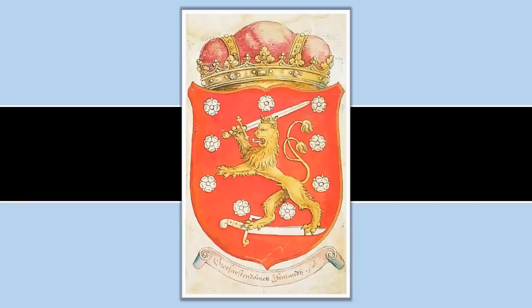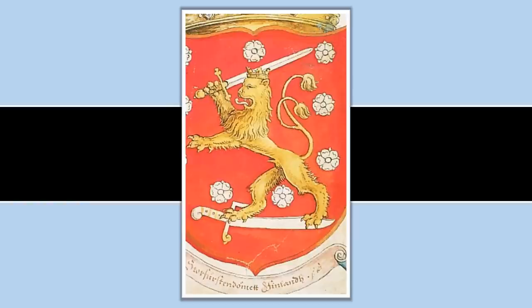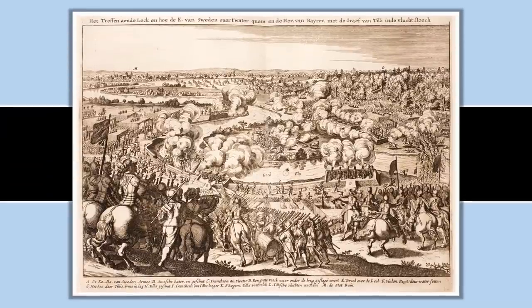An important feature to note as this coat of arms developed during the 16th and 17th century is the kind of weapon the Finnish lion is standing on, because this is actually a Russian saber. The reason the Finnish lion — really the Uppsala lion, as this was originally a Swedish lion — is standing on a Russian saber is because of the frequent fighting in the territory of Finland between the Swedish kings and the Russians.